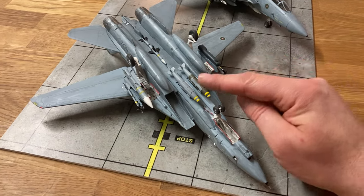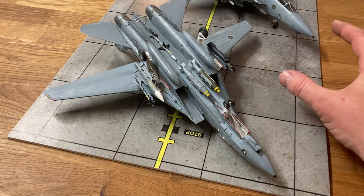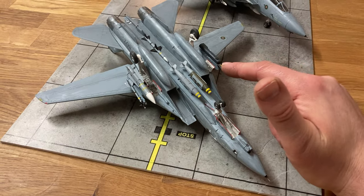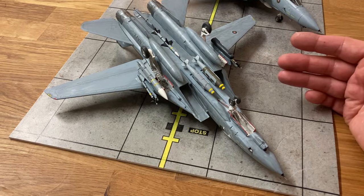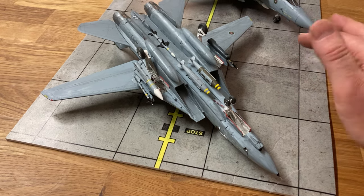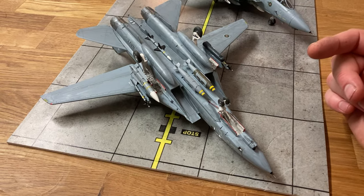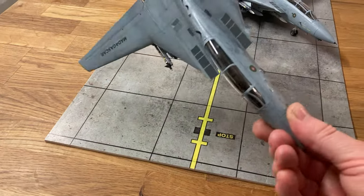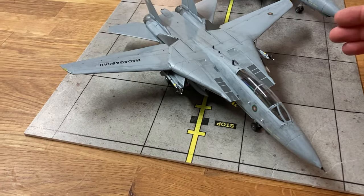The drop tanks of course added a lot of drag. From listening to the Tomcast, the pilots didn't necessarily think these were such a good idea, because of the drag and the way it affected handling — every pound of fuel you carry, how many pounds of fuel do you burn? But they tended to fly with them late in service. Of course you can ripple them off if you need to. I absolutely love these Hobby Boss kits; I think they're excellent.